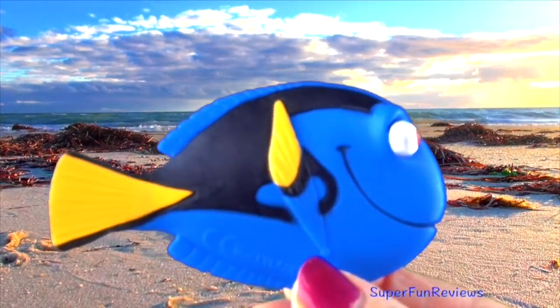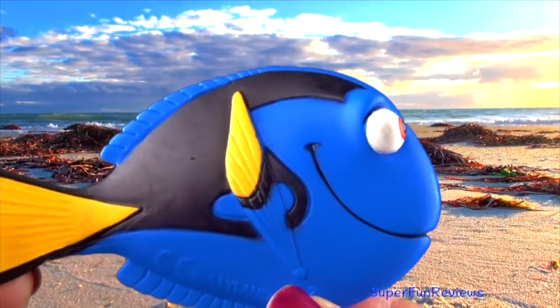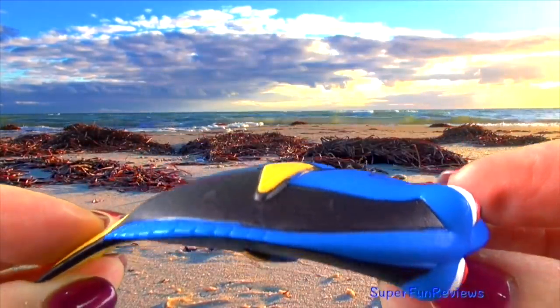Here's Dory. I'm looking forward to the new Finding Dory movie. This fish is sometimes called a regal tang or a surgeon fish. The fins are relatively small.